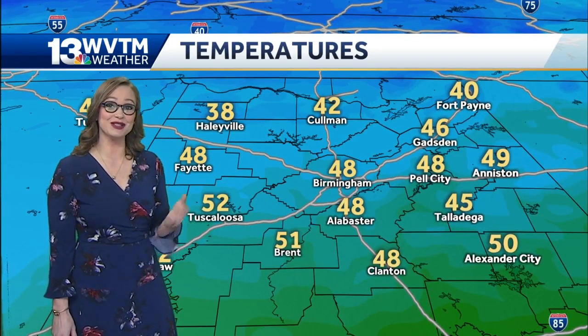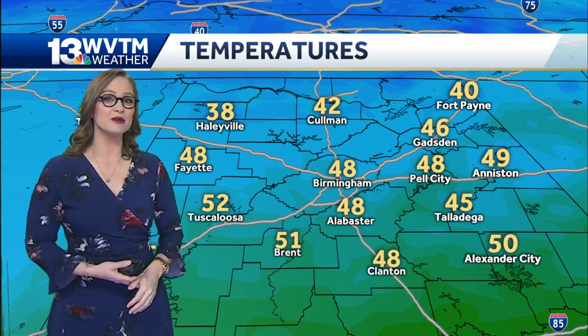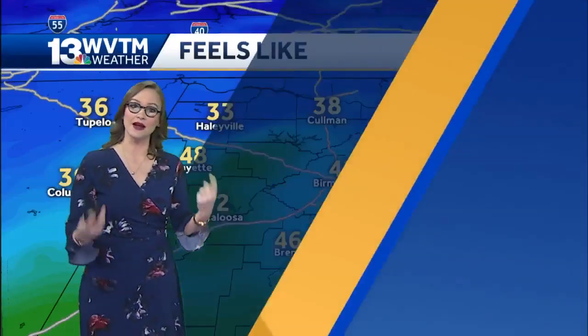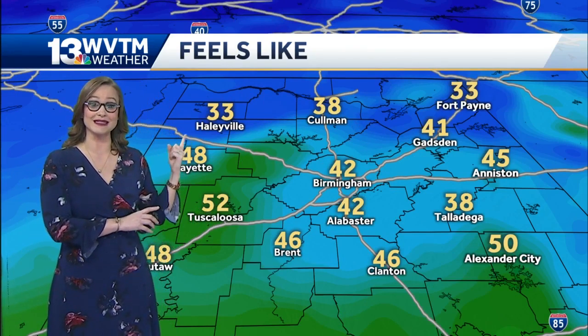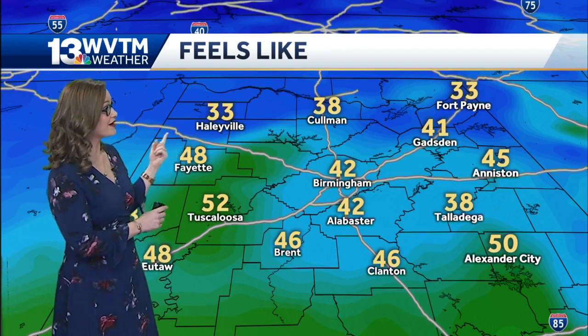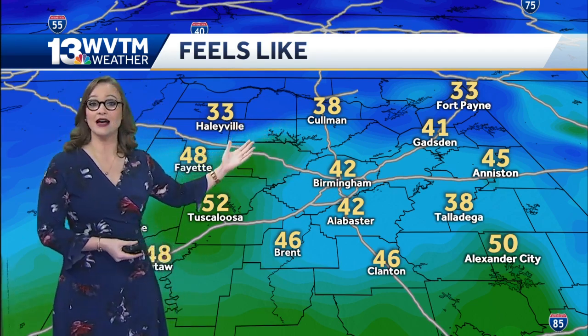Right now, not so much the temperatures are being impacted. The air temperature in Birmingham is 48 degrees. Haleyville is at 38. Factoring in the winds, it already feels like 33, and with the sun out at 4:19 in the afternoon, it feels like 42 in Birmingham and feels like 38 right now in Coleman.